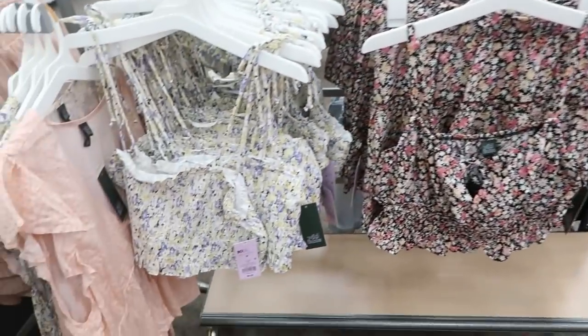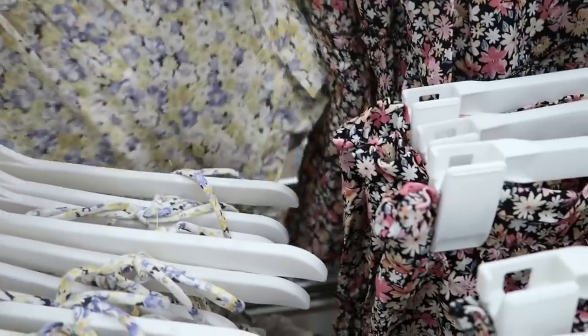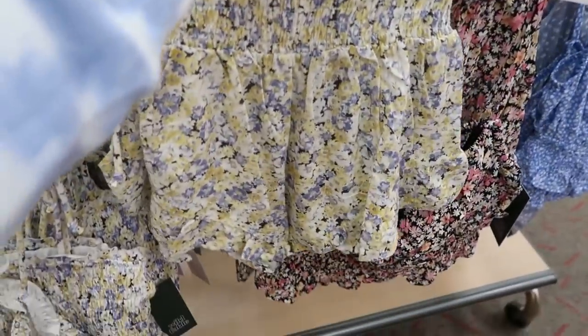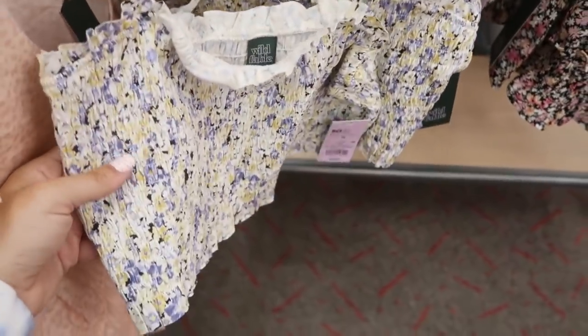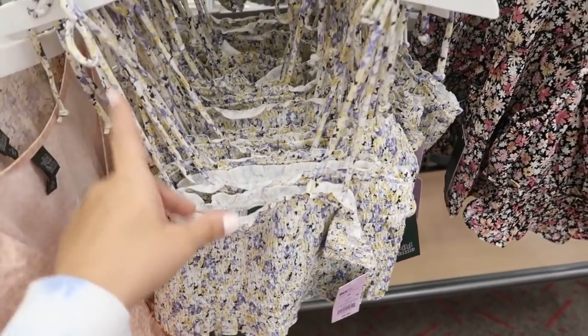Also from Wild Fable there are little crop tops with matching skirt sets or shorts. The shorts have a little ruffle trim and smock detailing on the waist — $17. The little matching top is cropped with adjustable straps and is $8.